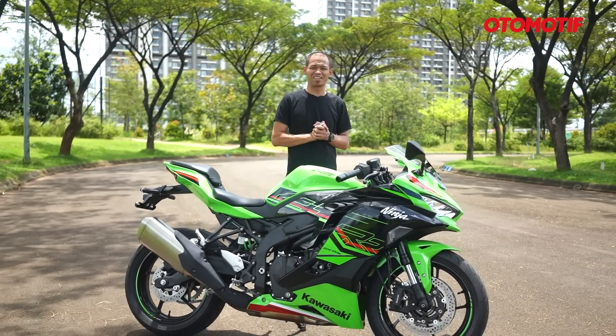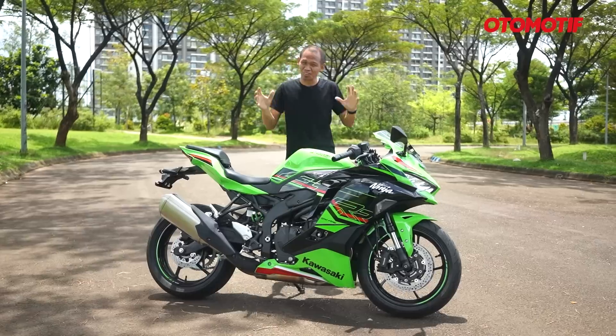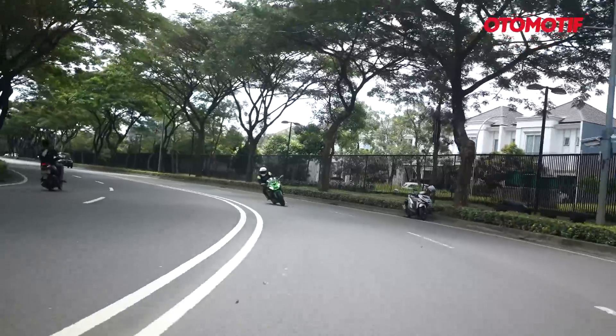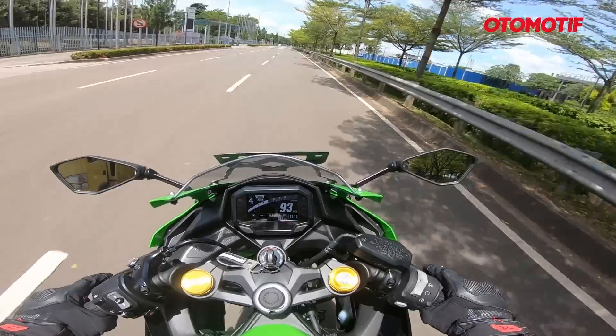Welcome to Otomotiv TV. I hope everyone is in a healthy situation when watching this video. Finally, Otomotiv TV can try for the first time the Kawasaki Ninja ZX-4RR, after the last two videos of first impressions and comparing it with the ZX-25RR. So, how did the first impression of the ZX-25RR compare?